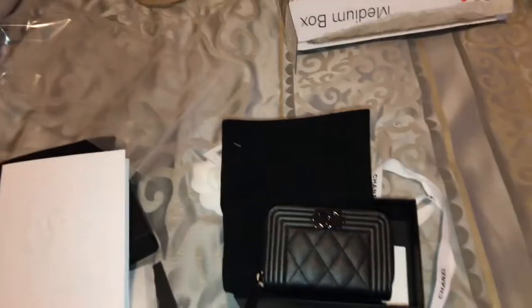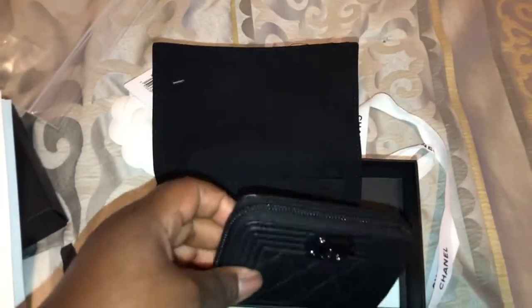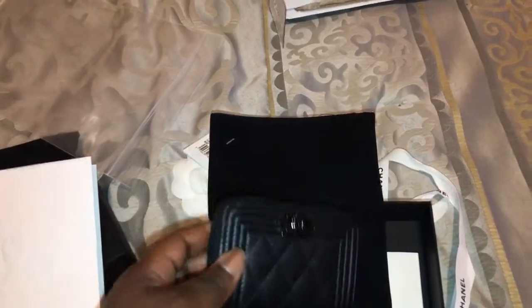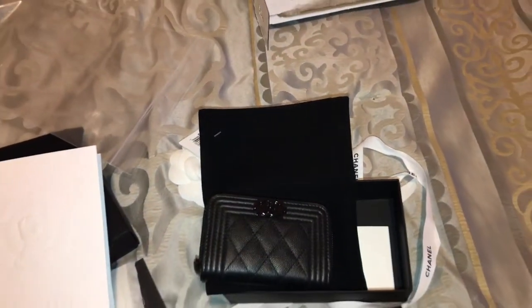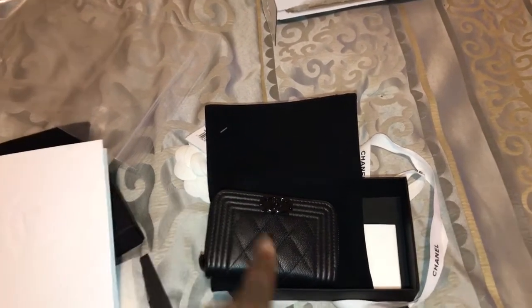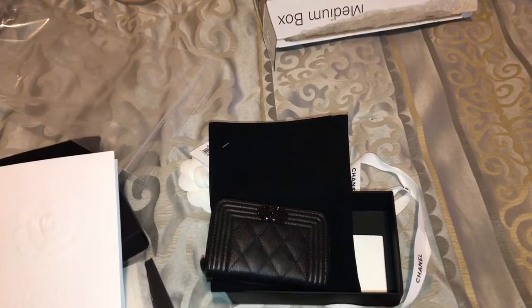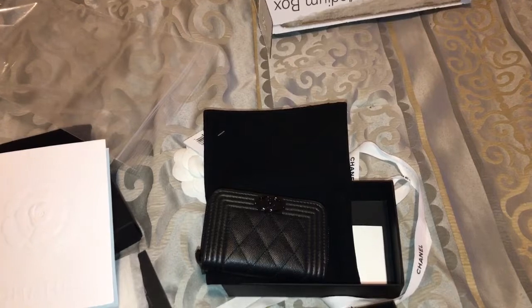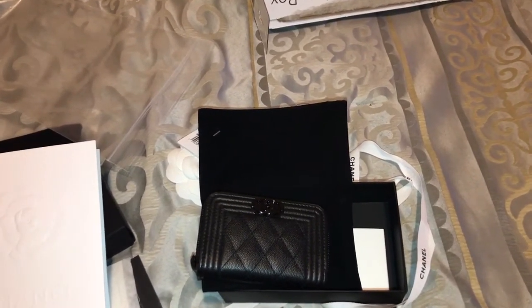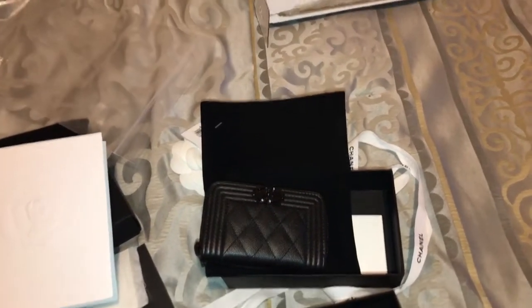So this is going to be my second Boy coin purse, but this one is in So Black — so this would be my first So Black piece. I absolutely love the So Black. The first time I saw it was on YouTube — not this one but the actual purse. She had a So Black with the chevron print jumbo, oh my god, I fell in love with that bag.